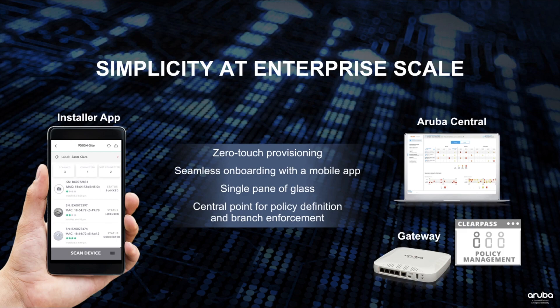IT specialists can use Aruba Central and branch gateways to unify management, configuration, and policy enforcement.